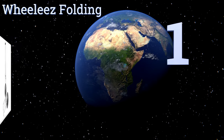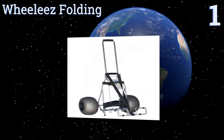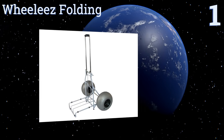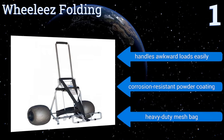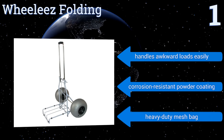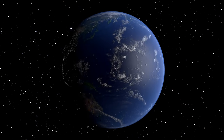And coming in at number one on our list, the Wheel Ease Folding is perfect for holding any size cooler onto the beach but also functions as an all-around utility cart for use off the sand. Its extra large wheels won't bog down, and when folded it easily fits in the trunk or back seat of a car. It handles awkward loads easily and features a corrosion-resistant powder coating and a heavy-duty mesh bag.